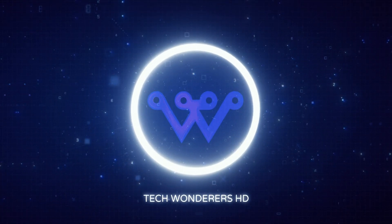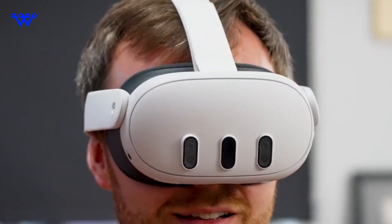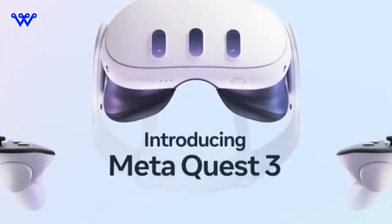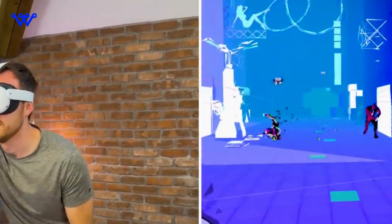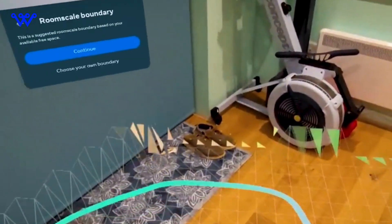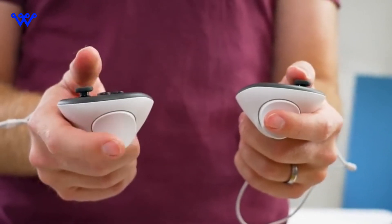Welcome back to Tech Wanderers HD. Today we're diving into the mesmerizing world of virtual reality and exploring the groundbreaking new Quest 3. But before we immerse ourselves in the details, let's take a moment to appreciate the transformative impact that virtual reality has had on our digital experiences. Imagine a device that not only embraces this immersive world but sets new standards for it.